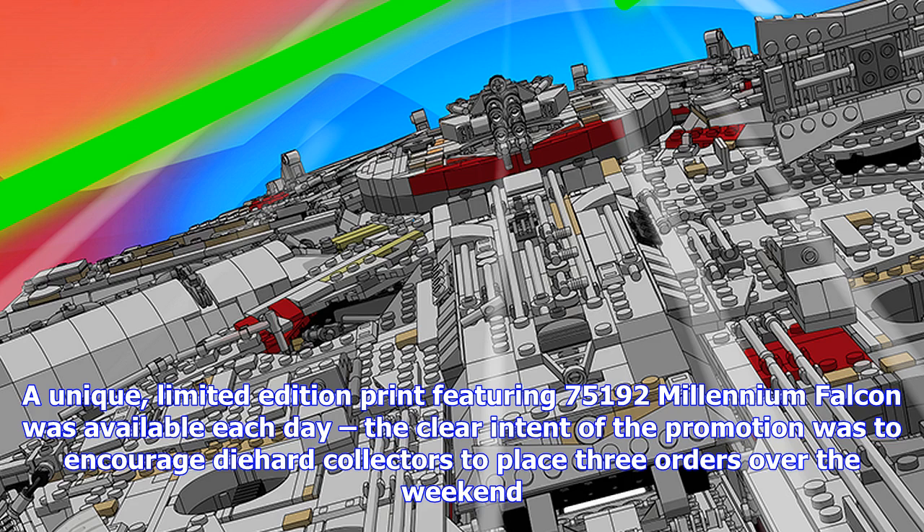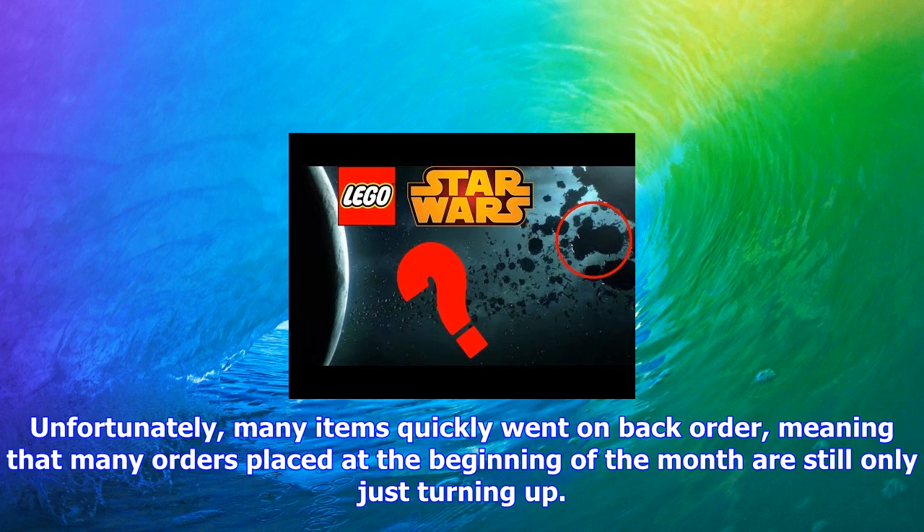Unfortunately, many items quickly went on back order, meaning that many orders placed at the beginning of the month are still only just turning up. I received the incorrect print last week but assumed it may just be an isolated incident.